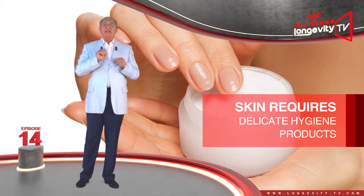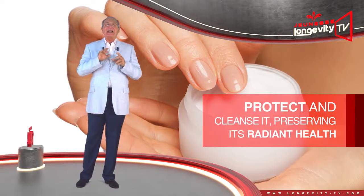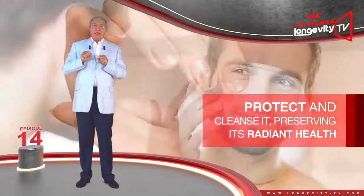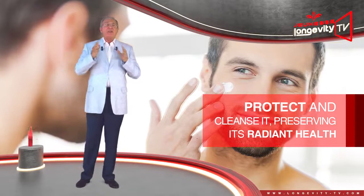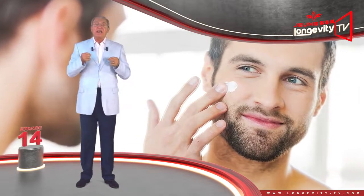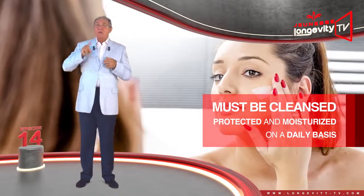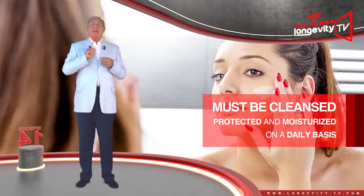Our skin's sensitivity tells us about the temperature and warns us about pain and friction. Normal skin requires delicate hygiene products that respect it and clean it gently, preserving its radiant health. Even if this kind of skin has no deficiency, it still needs revitalization and must be cleaned, protected, and moisturized on a daily basis.